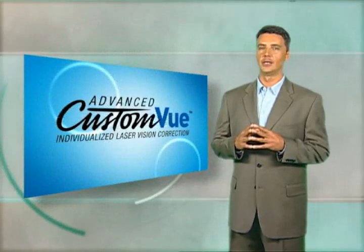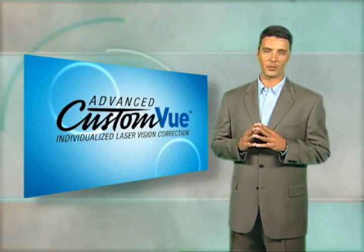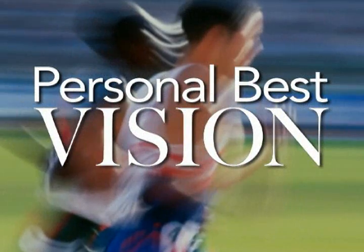With custom-view LASIK, people with nearsightedness or astigmatism can achieve a new level of vision correction. It's called personal best vision.